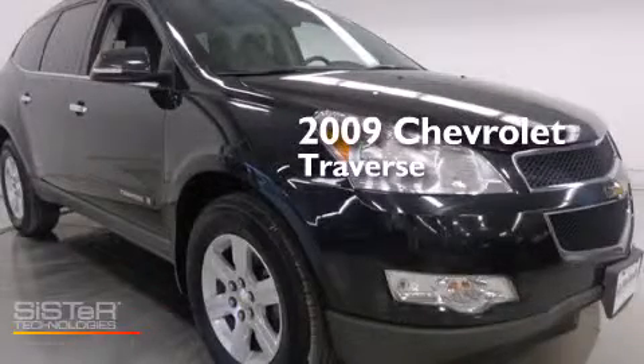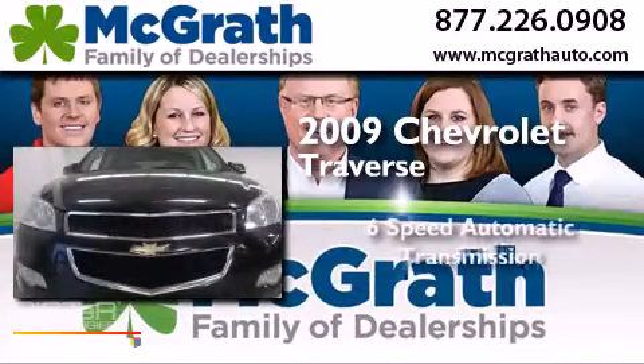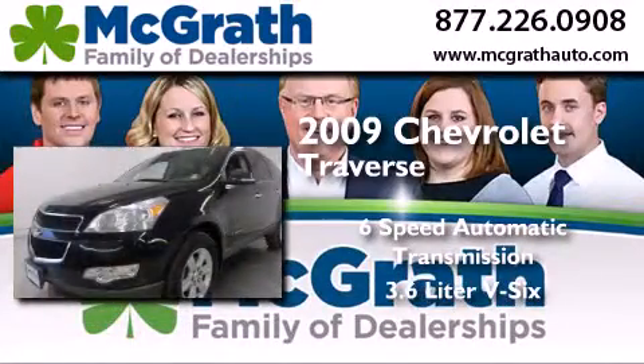This is a 2009 Chevrolet Traverse. This crossover has a 6-speed automatic transmission and a 3.6-liter V6.